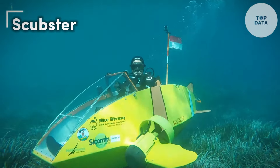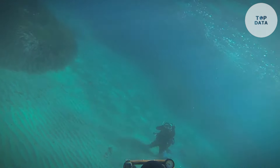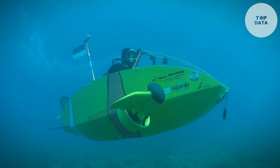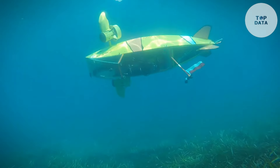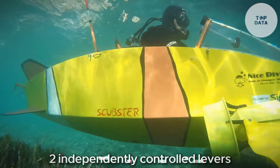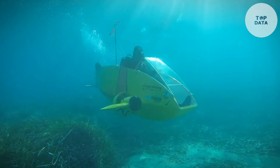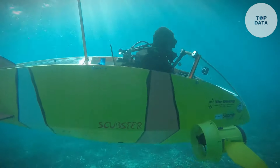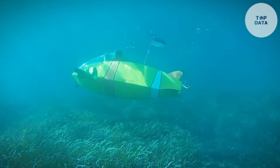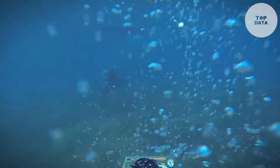Scubster. Ditch the bulky sub — Scubster, a single-seater brainchild of Truong and Roussalm, lets you pedal your way underwater. Designed for scuba divers, this bright yellow 13.78-foot craft is built for maneuverability and exploration in shallow reefs or shipwrecks. The magic lies in its human-powered propulsion. Two independently controlled levers power propellers, mimicking a cycling motion for intuitive underwater control. Imagine exploring at your own pace using familiar movements. Scubster integrates seamlessly with standard scuba gear — divers can use their existing suit and breathing apparatus, making it comfortable for experienced adventurers.